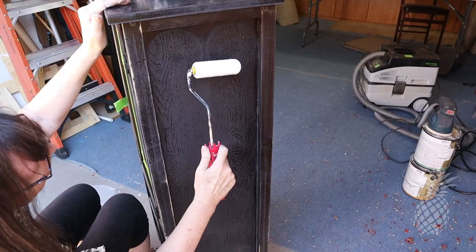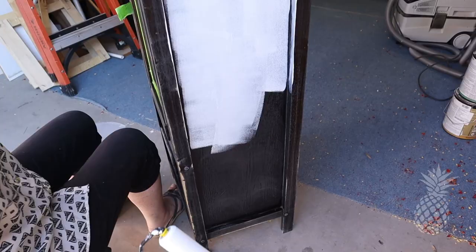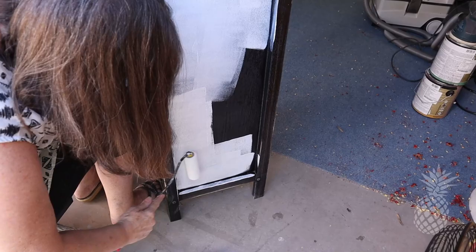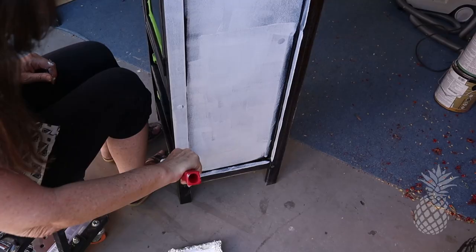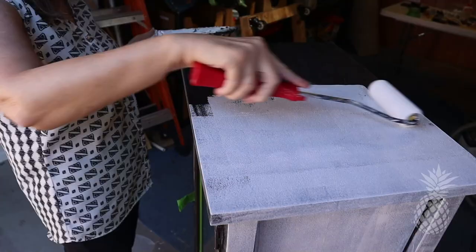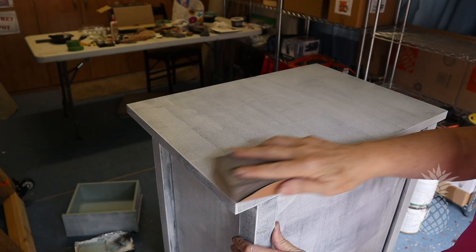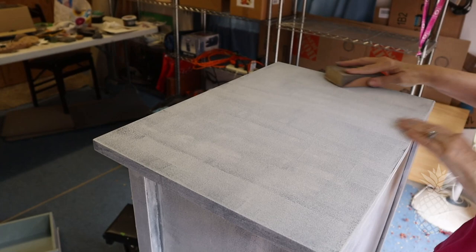Even though the paint I'm using has a primer and a top coat built into it, I went ahead and primed all the surfaces using my Zinsser BIN shellac primer. The main reason I did this was because I'm painting a very light color over black and I'd rather only do two coats with that expensive paint instead of three. After the primer's finished I always hand sand quickly with about 220 or 320 grit sandpaper just to smooth everything out before I paint.